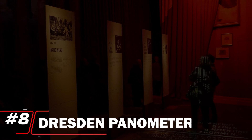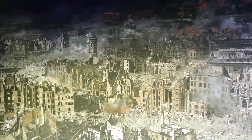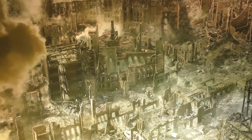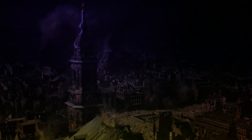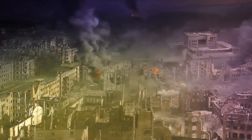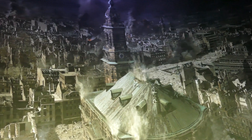Number 8: Dresden Panometer. The Dresden Panometer ranks at number 8, offering a unique and immersive art experience that captivates visitors. Housed in a former gasometer, this innovative venue features breathtaking 360-degree panoramic artworks that transport viewers to different historical moments and landscapes. The stunning visuals, combined with soundscapes, create an engaging atmosphere that stimulates the senses. The Panometer stands out for its modern artistic approach and ability to evoke emotion, making it a must-visit for those seeking a fresh perspective on Dresden's rich cultural narrative.